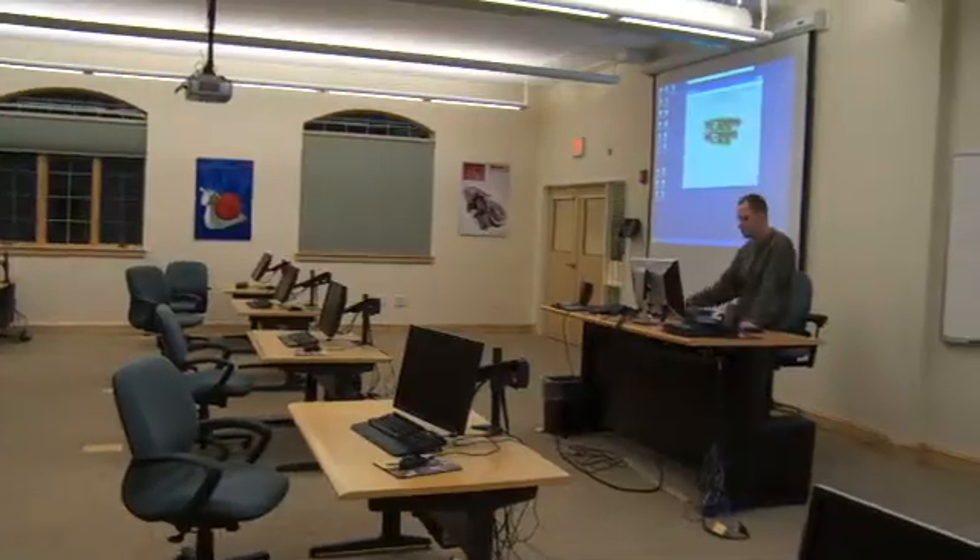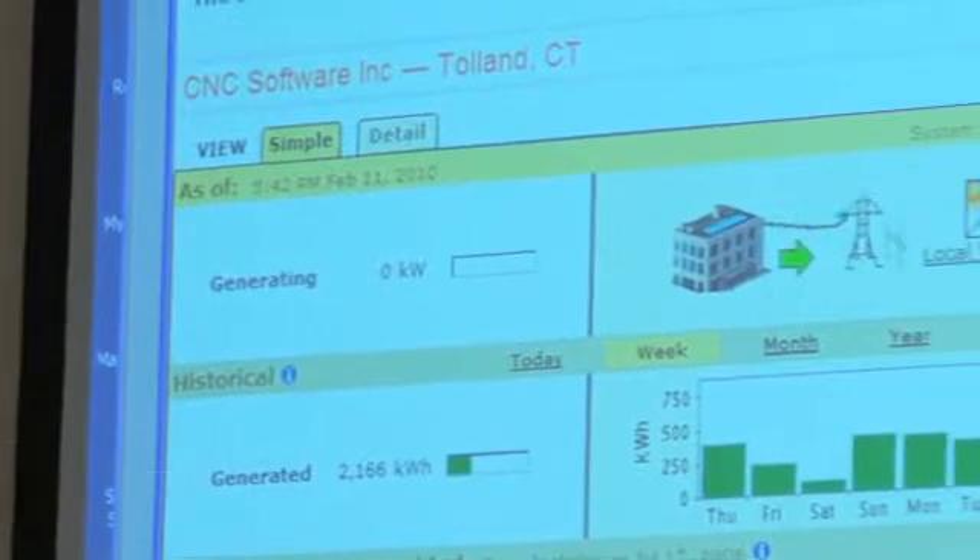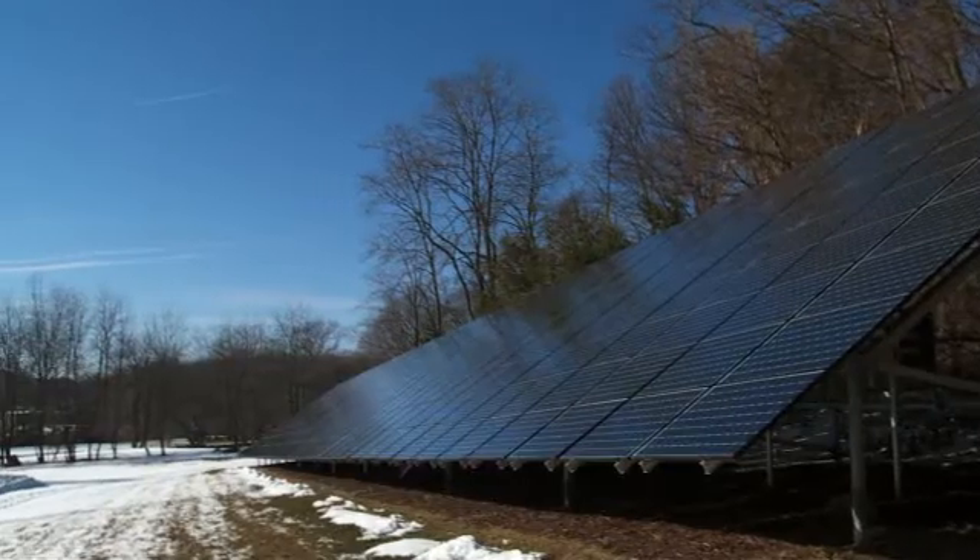On behalf of the Energy Conservation Management Board and the Connecticut Energy Efficiency Fund, we congratulate CNC on becoming a leader in Connecticut for energy efficiency and a model for businesses throughout the state.